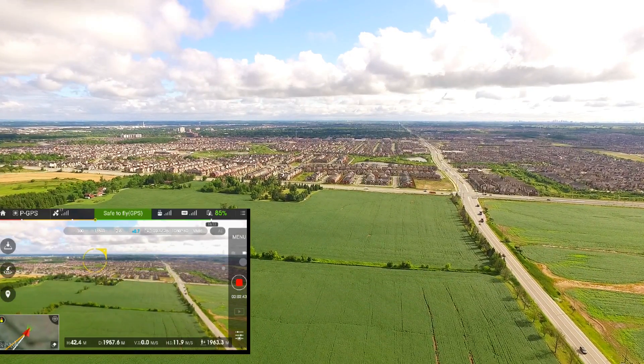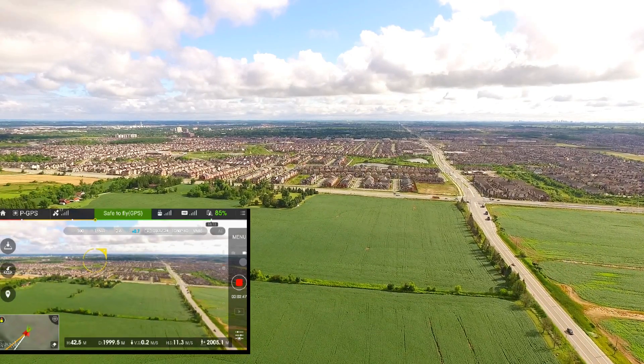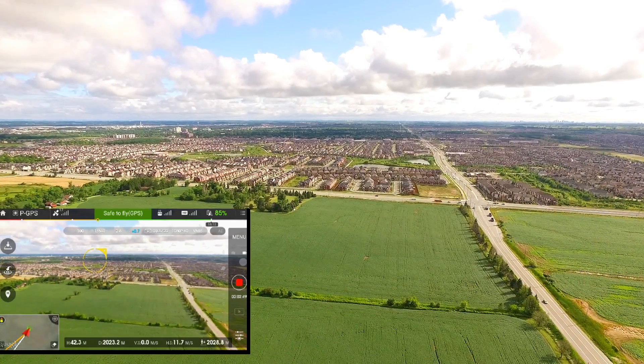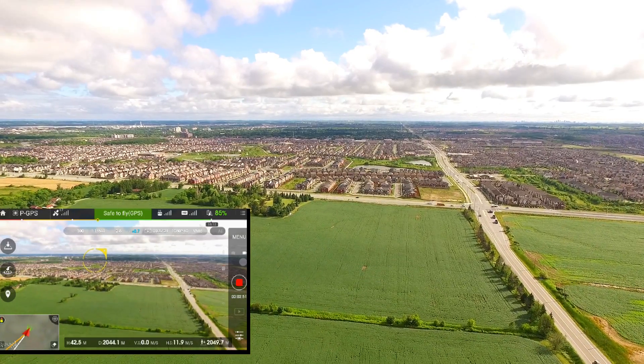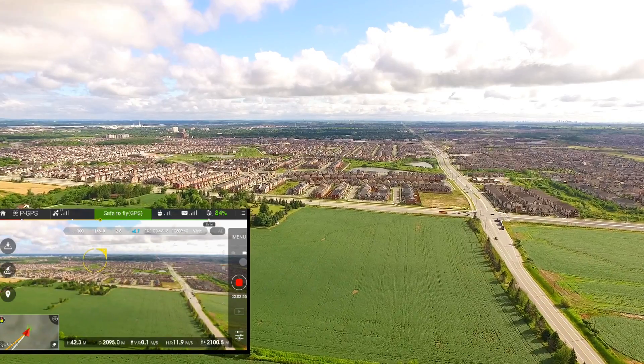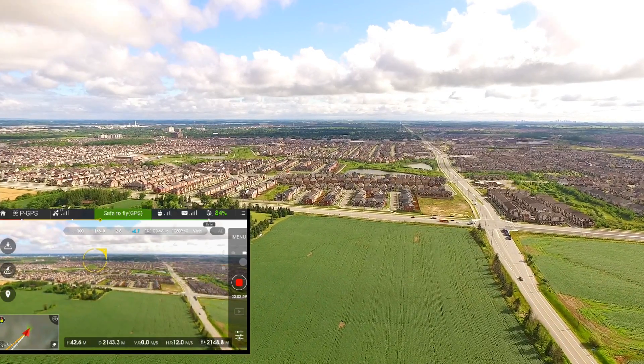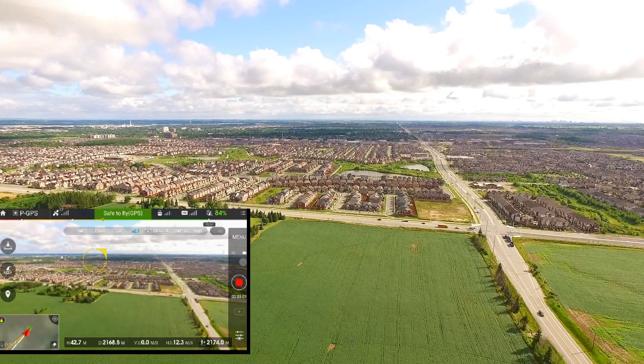You've got to put your faith in the Phantom and just trust that it's going to do the right thing — and when it does lose signal, return to home. When it actually did lose its signal, I was actually still flying. I thought that was far enough, and so when I stopped is when it lost its signal completely. It's possible I could have flown a little further.